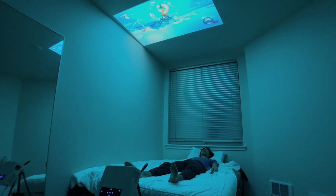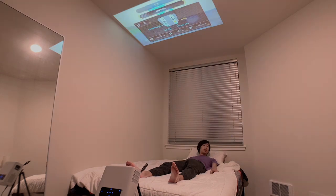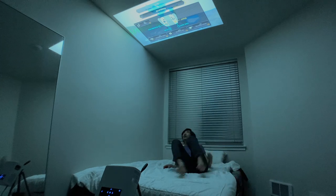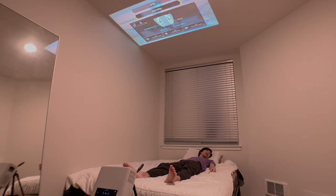Let me illustrate my point with two scenarios. First, using the normal manual light switch — you'd have to get up to turn it off. But what if you have the smart light switch? You can just say: Alexa, bedroom off.